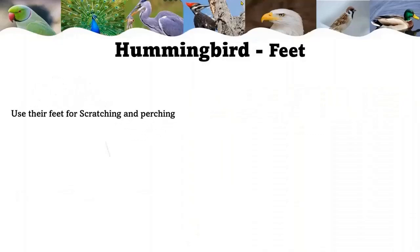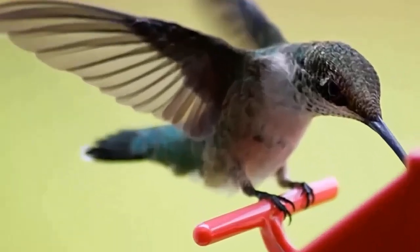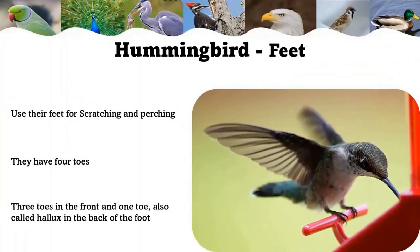Hummingbirds use their feet for scratching and perching. They will perch for most of their lives. Hummingbirds have four toes — three toes in the front and one toe, also called the hallux, in the back of the foot. The hallux helps the hummingbird to hang on a branch or wire.